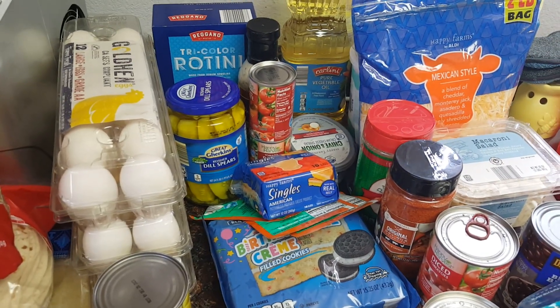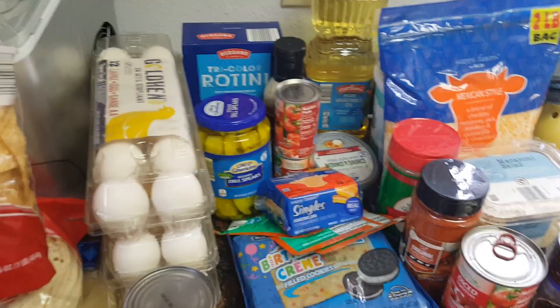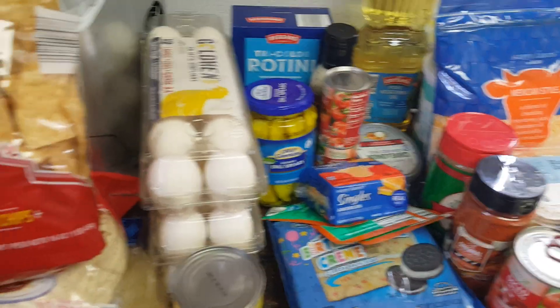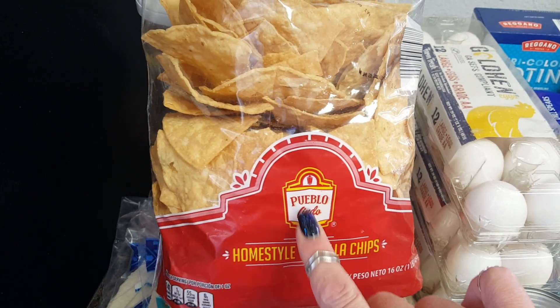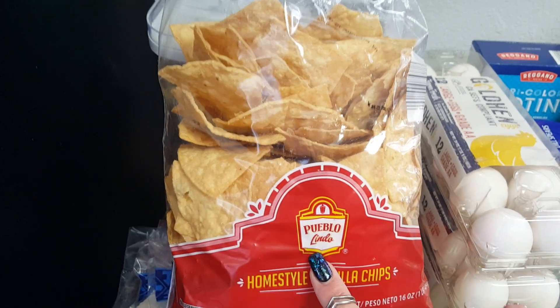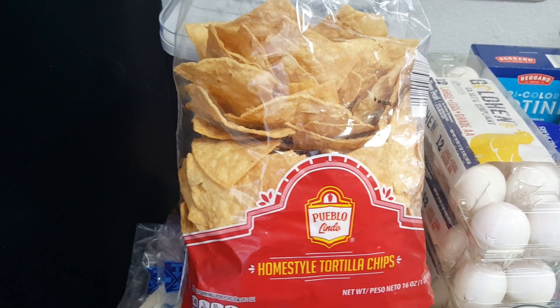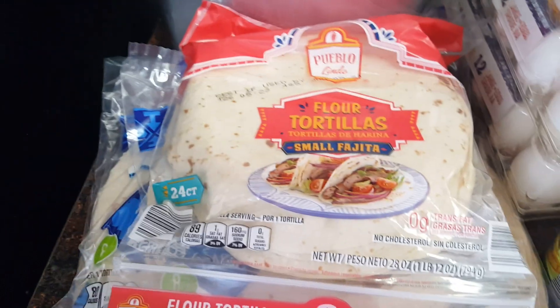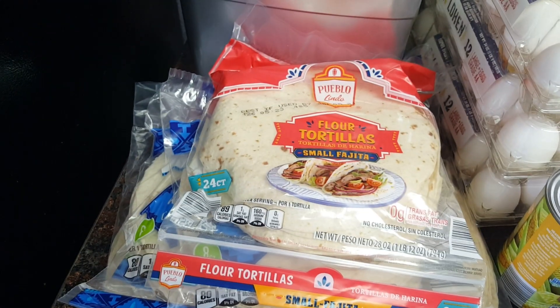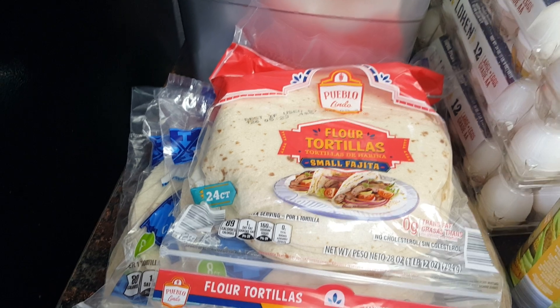So with that being said, let's get started and I'll share with you some of the things that I picked up. This is one of my favorite tortilla chips from Aldi — it's the Pueblo Lindo brand, $2.39. These make awesome dip chips for homemade salsa, which we're going to be making a huge batch of soon. I usually make tortillas but I'm just not in the mood.